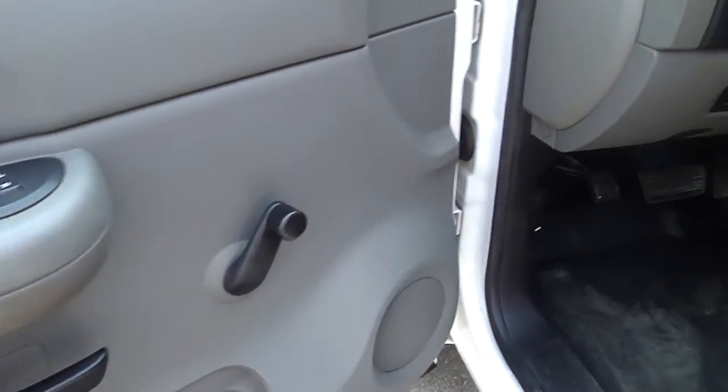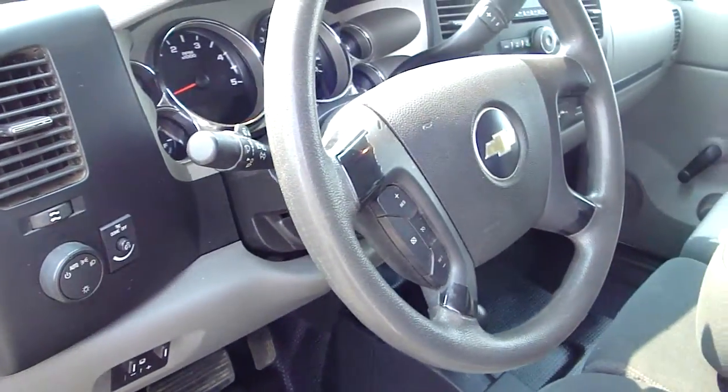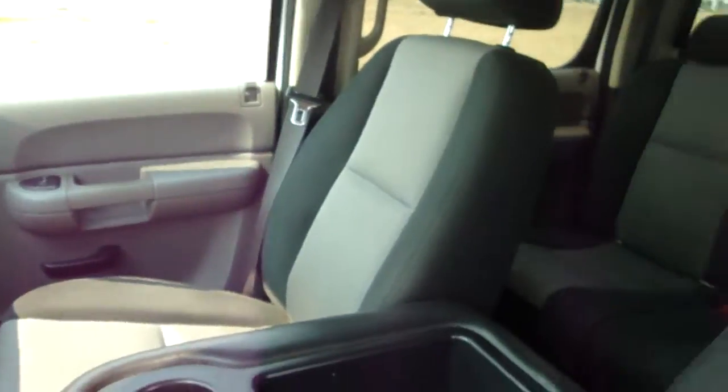Power locks, it does have the manual windows, trailer brake system, tilt, cruise, AM, FM, CD, and as I mentioned cloth interior.